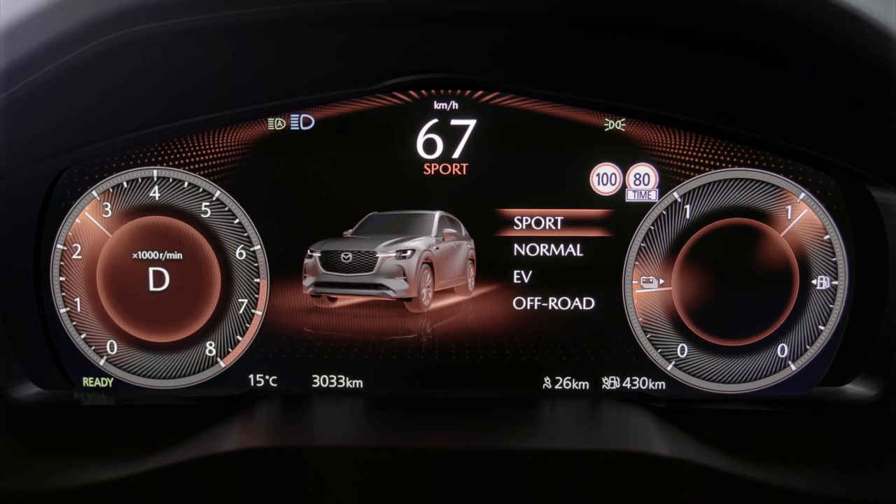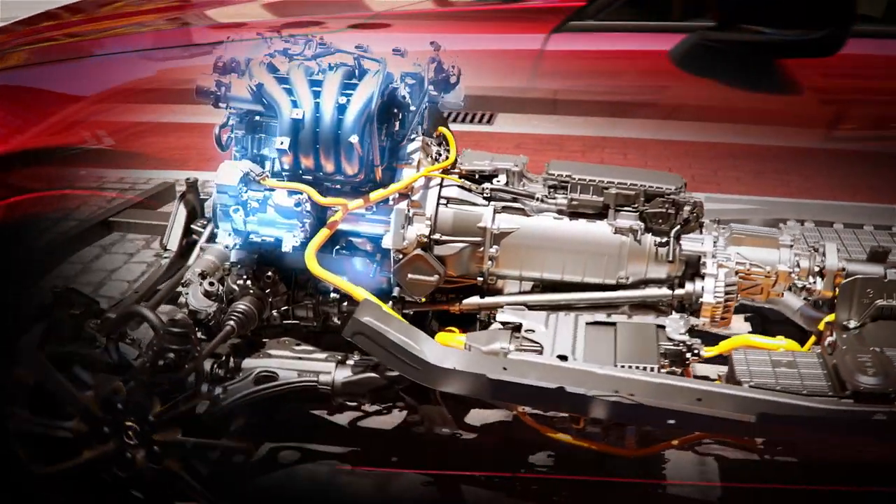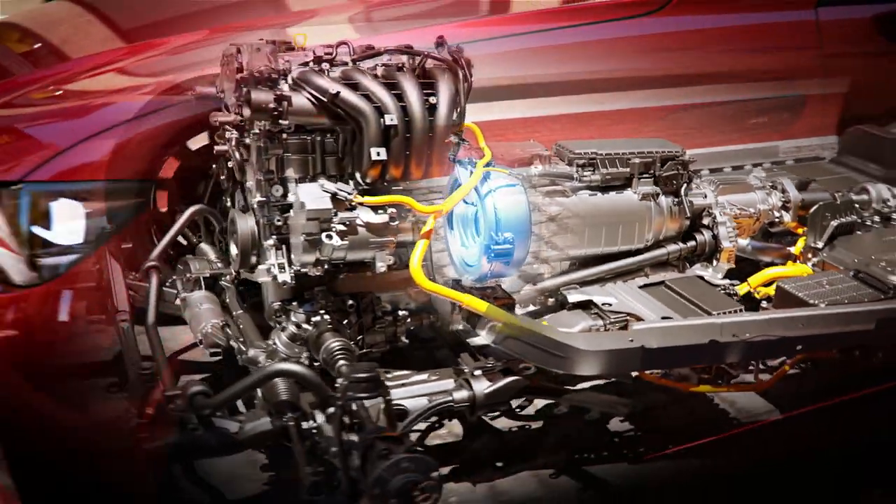In Sport mode, the Mazda CX-60 is powered by both electric and internal combustion engine to optimize powerful performance delivery.